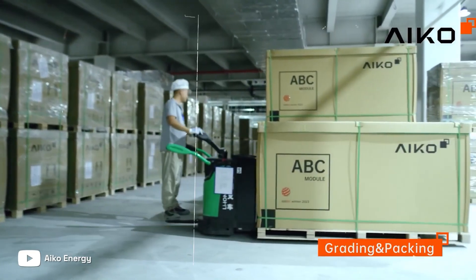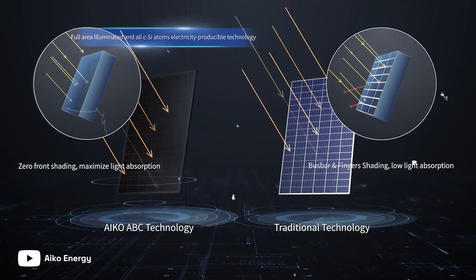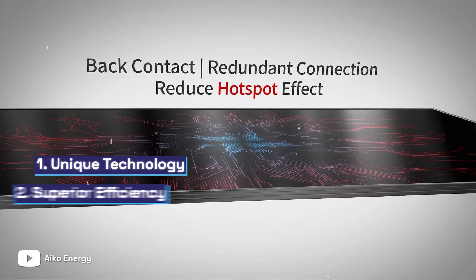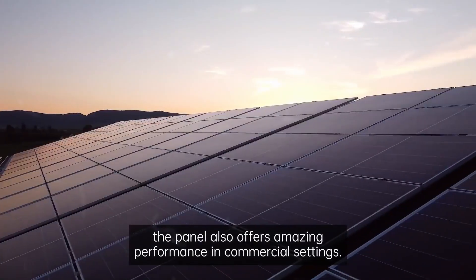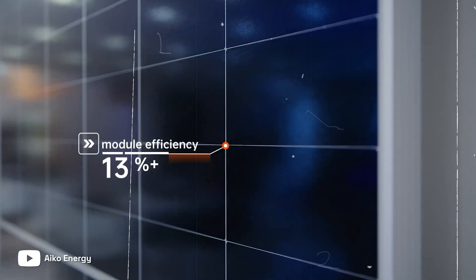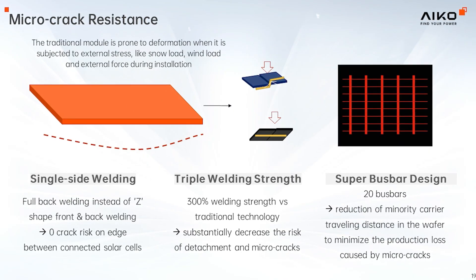Introducing the Nebular. Weighing only 8.6 kilograms per panel, it is 60% lighter than standard monoglass panels, making it perfect for roofs with low load-bearing capacity. Unlike earlier lightweight panels, the Nebular features a reinforced frame for added strength and a glass-free design that minimizes micro-cracks and reduces strain on the roof.